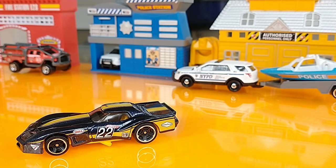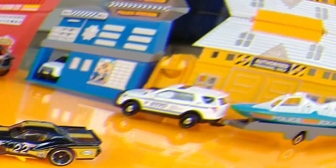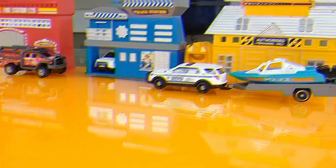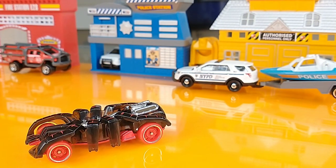76 Greenwood Corvette, 2022 HW Contoured. Speed Spider, 2022 Multi-Pack Exclusive.